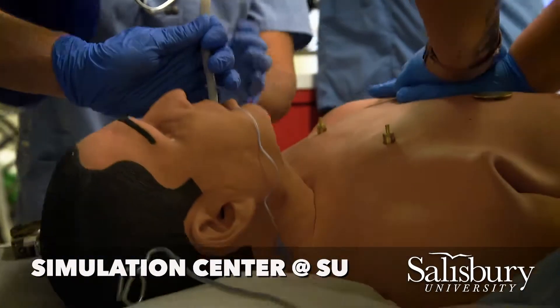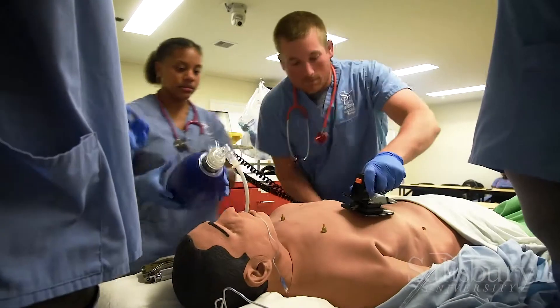Hey. Paddles, Charlie, continue to questions. All clear. Shock, devise. Go.